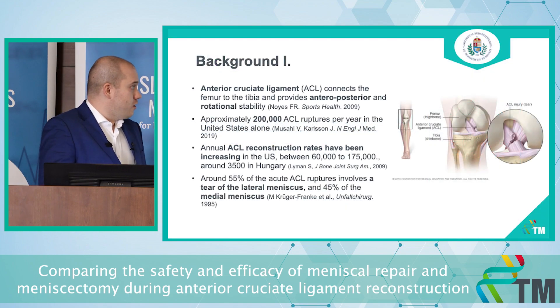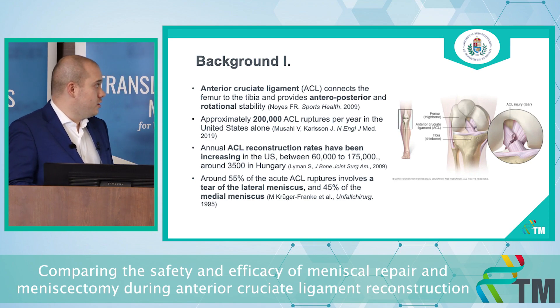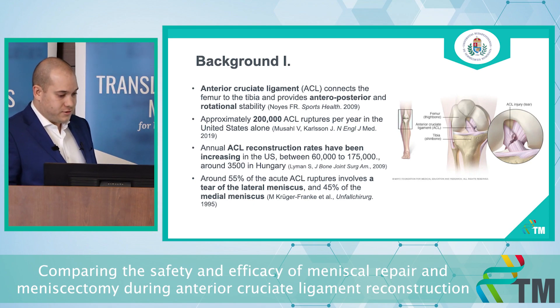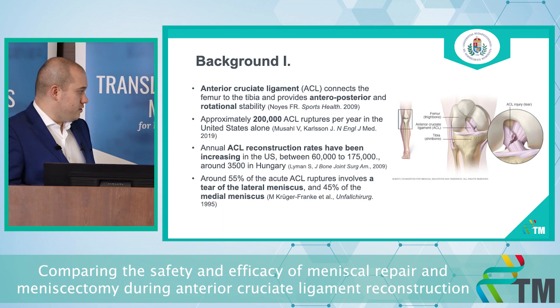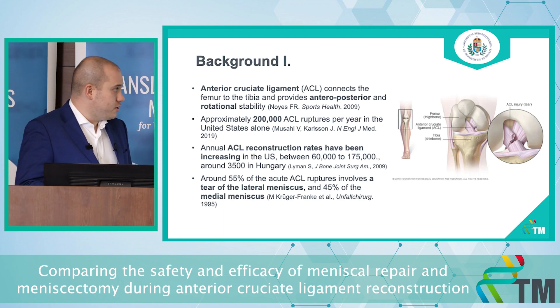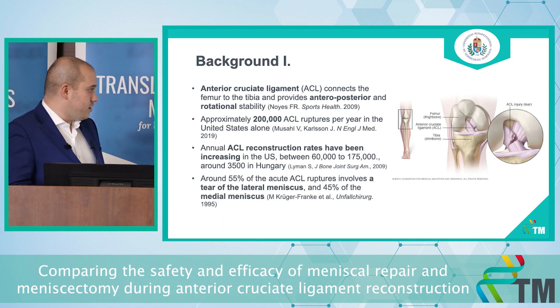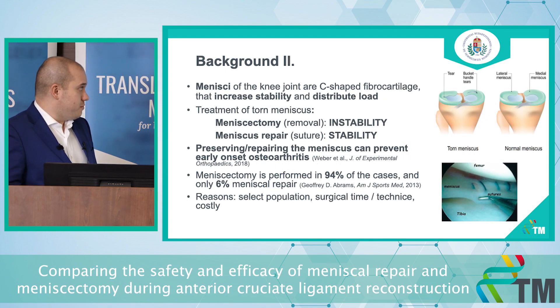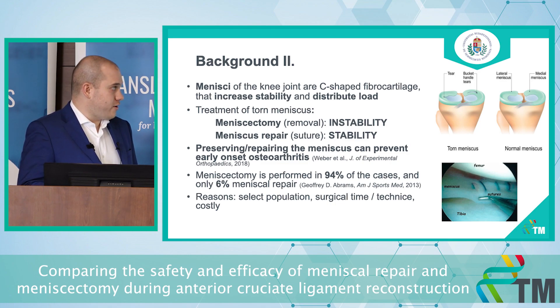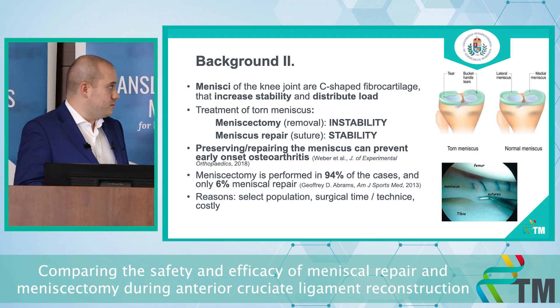About the background: the anterior cruciate ligament connects the femur to the tibia, providing anterior-posterior rotation and stability inside the joint. There are around 200,000 ruptures per year in the United States, of which around 100,000 are repaired annually, and around 3,500 in Hungary. During an ACL rupture, there is a possibility of other lesions — for example, a lateral meniscus lesion in 55% of cases and a medial meniscus injury in 45% of cases. The menisci of the knee joint are C-shaped fibrocartilage structures that play a big role in increasing stability and distributing load inside the joint.